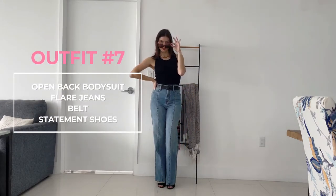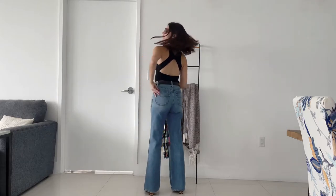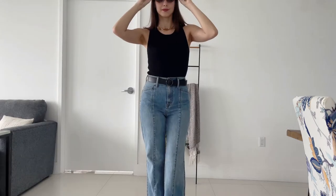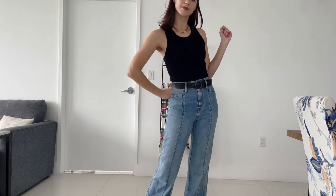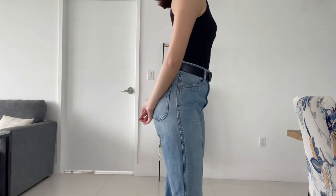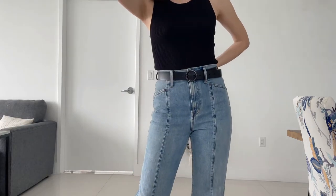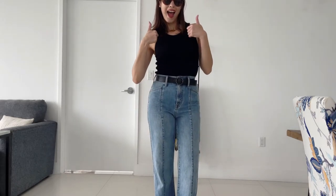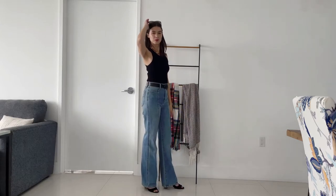Last but certainly not least — my cool girl summer outfit. The star is definitely the open-back bodysuit: from the front it looks pretty plain, but then you turn around and there's some extra skin. I'm also wearing what I call my 'belt statement shoes' — simple black pumps from the front, but with a leopard print heel adding a little fun. I elevated the look with a simple black belt and of course my giant bug-eye sunglasses. A perfect outfit for summer to feel cool, casual, and fabulous.